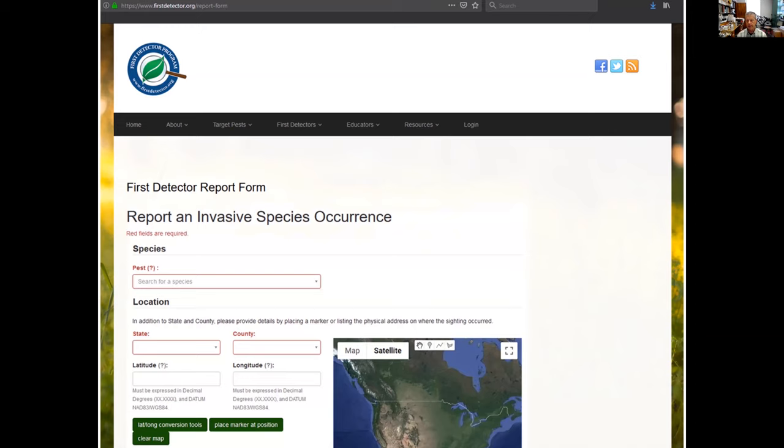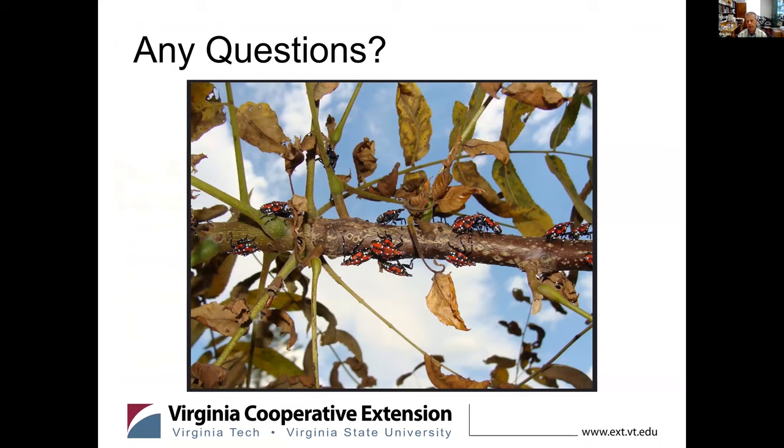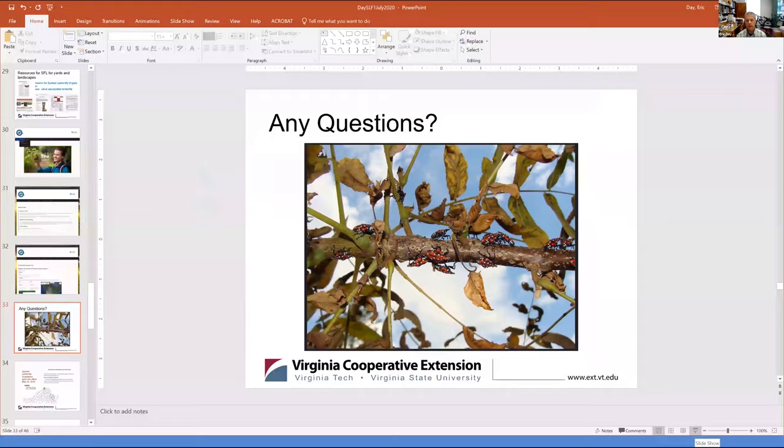Since there's a quarantine in place, shippers of commodities, plant material, and any kind of truck conveyance coming in or out of a quarantine zone needs to have a spotted lanternfly permit. We've been working with farm agriculture in Virginia and developed a training program for that, with a lot of online resources as well. That kind of wraps up what I've got here.